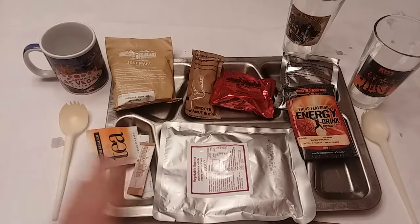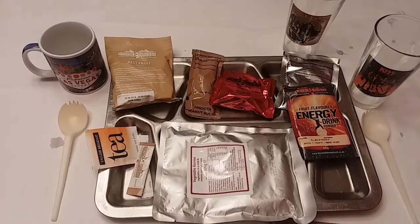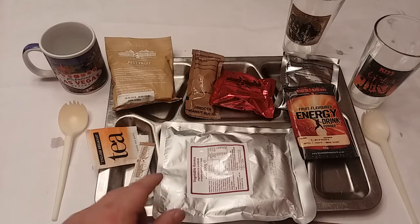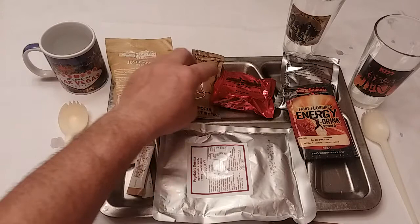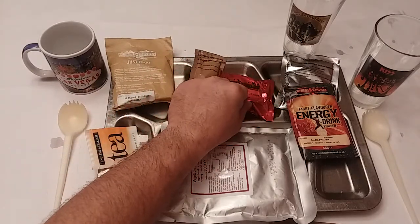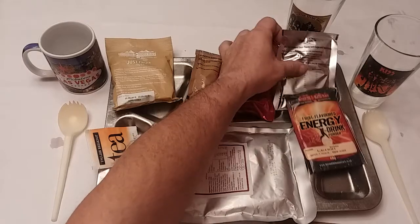So we're back with lunch. I've got my wife over here on the left, daughter on the right. Today for lunch we're going to have our vegetable korma, our tea to drink, our just fruit, peanut butter with our oat digestive biscuits. We have a lemon energy drink and our tutti frutti.